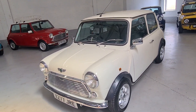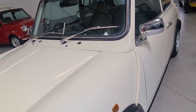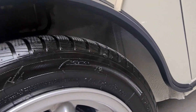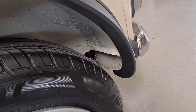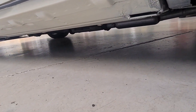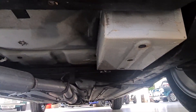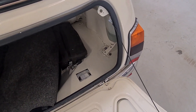It's in beautiful, clean condition. There's no rust at all in the usual Mini areas — no rust at all in the car; it's been beautiful and clean. The sills are in lovely clean condition, and the boot floor is lovely, clean, and solid.